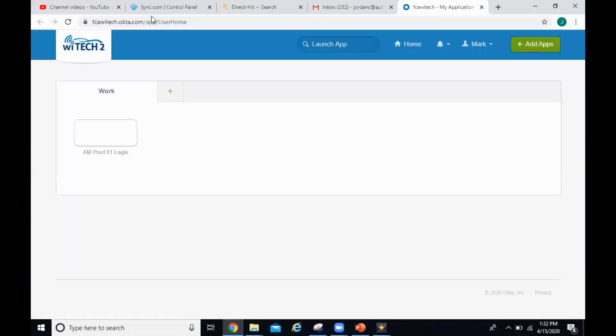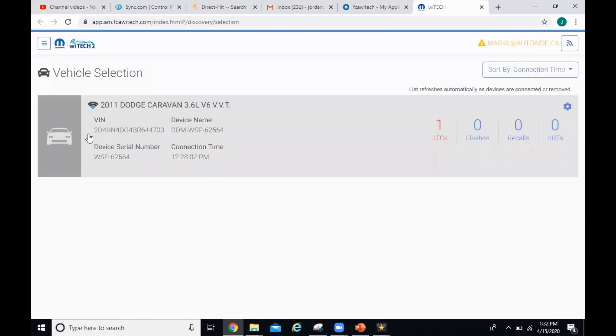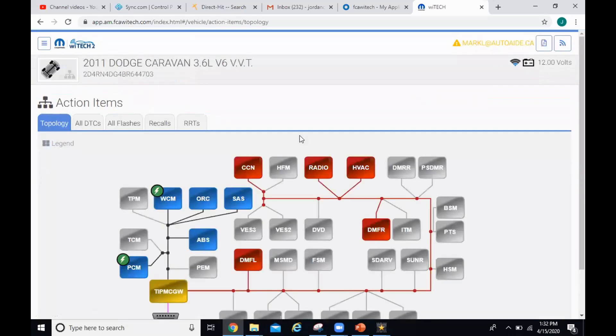Let's open up our scan tool. We're going to be using the Witech2, the factory scan tool. Only one DTC set — I was kind of expecting more than that. We can see another issue right away: this entire bus for the cluster, radio, and HVAC — and I think those are the door modules too — they're all offline. That kind of makes sense with what we're seeing: the radio not working, the windows and door locks not working, and the cluster being lit up. It would all make sense that they're on the same bus.